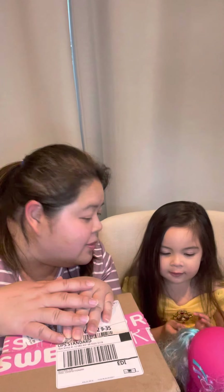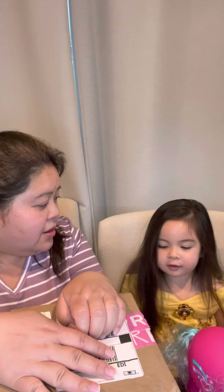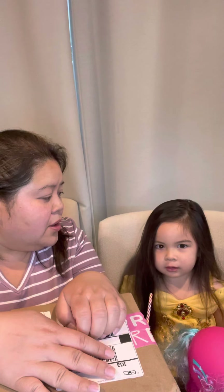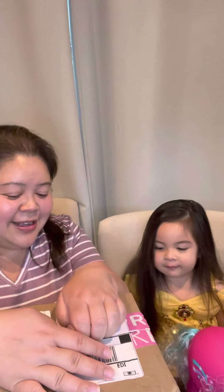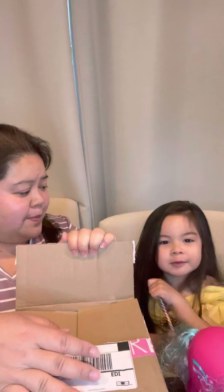Hi. Hello. We're here with another box to open. Welcome to our channel. Welcome to my channel.